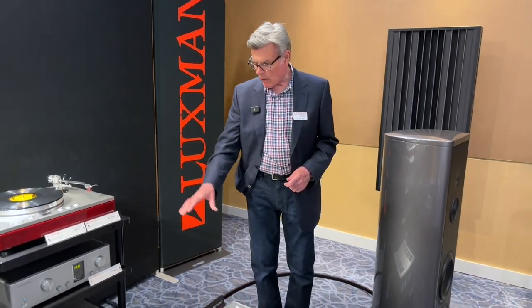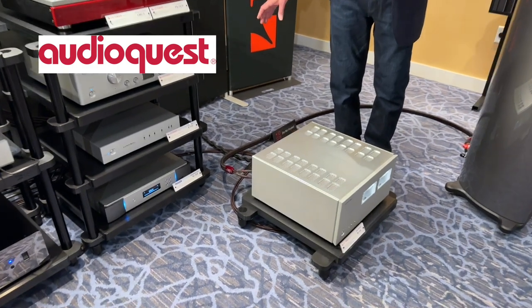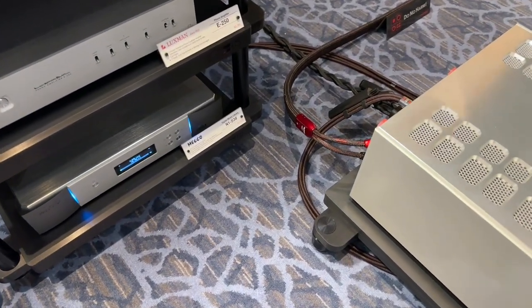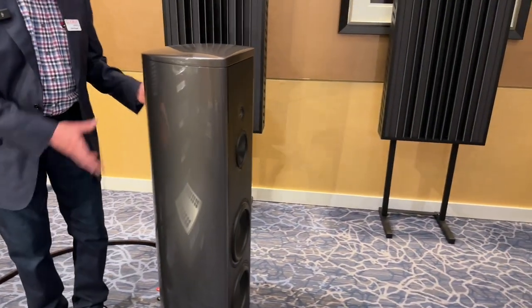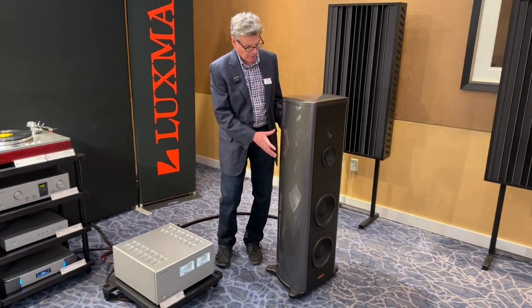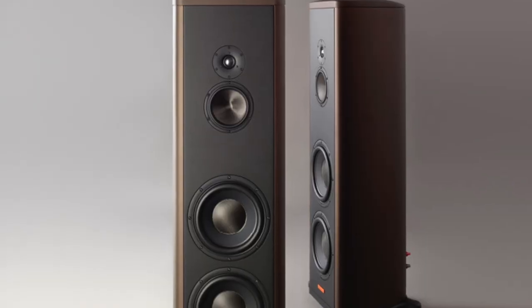Obviously, we're using a number of AudioQuest cables of different types in this setup, chosen by AudioQuest Corporation based on our requirements and lengths. And where the sound actually happens, we're using the Magico S5 Series 2 loudspeakers, which have been working to great result.